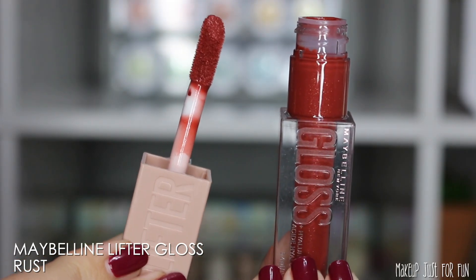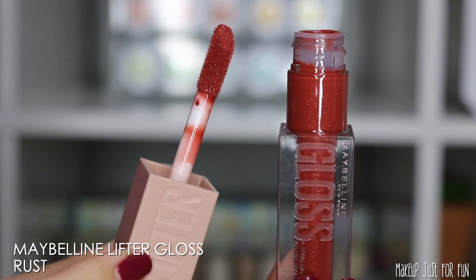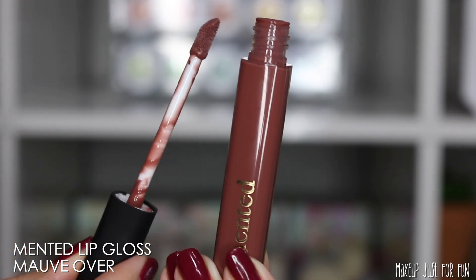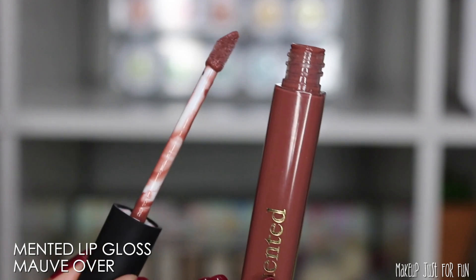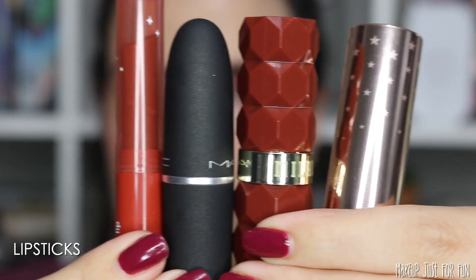Next up is the Maybelline Lifter Gloss in the shade Rust. This is a very pigmented gloss, so you definitely want to be pretty careful with this one because it can transfer really easily. But this is such a gorgeous rusty red and it's super comfortable — I love the Lifter Glosses. If you're looking for something a little bit more cool-toned for fall, this Minted lip gloss in the shade Mauve Over is just that perfect little cool neutral gloss. It goes with everything and when I wear a cool-toned eye look I always reach for this gloss.